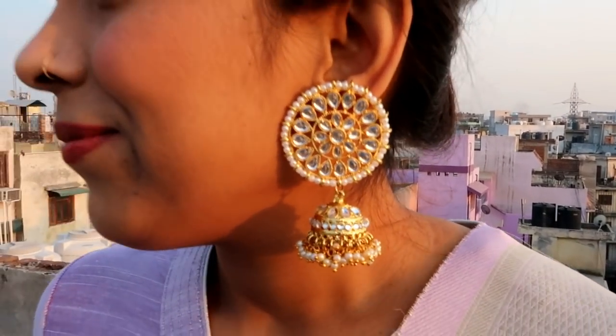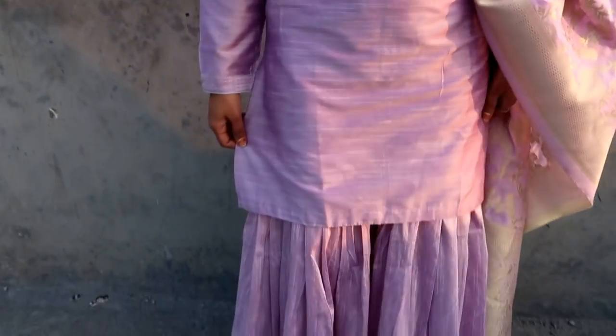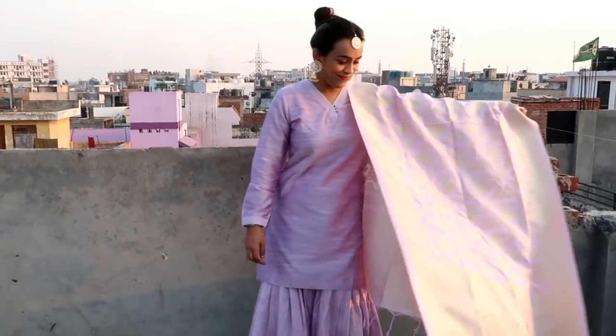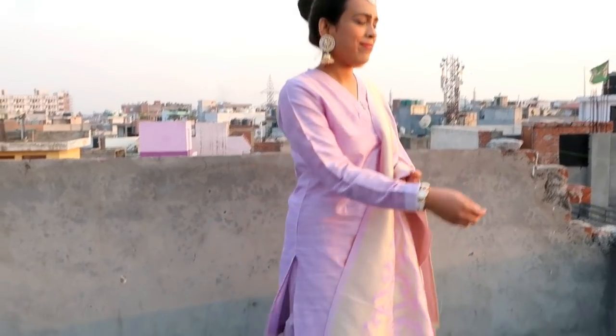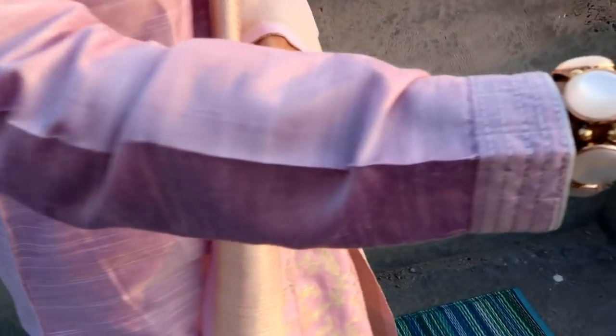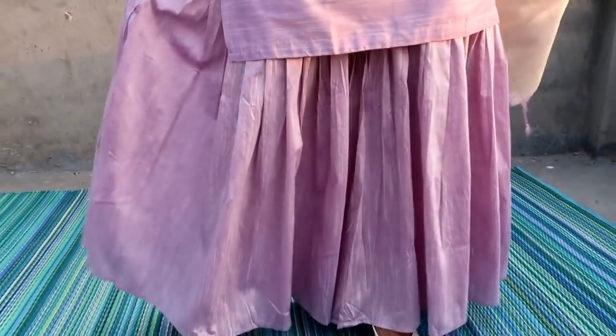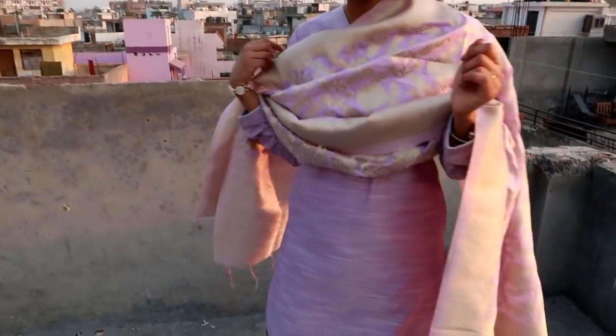My next item is this mauve solid kurta with plazo and dupatta. The kurta, bottom, and dupatta fabric is cotton blend. It has a side slit and this is a plazo, but it gives an Anara look set. The material is very soft and shiny with a white lining. The length is perfect for my 5'4" height — if your height is short you can do a little altering. The plazo has a nice pleated look and the dupatta material and tassel border are very nice. I highly recommend it.